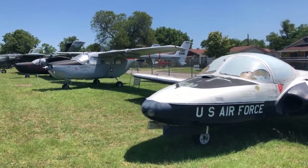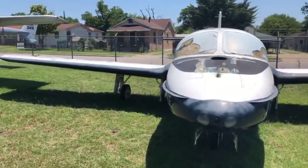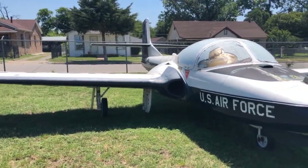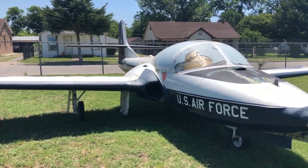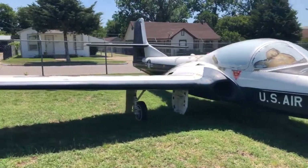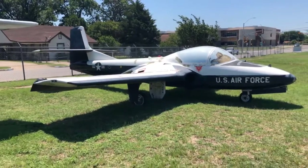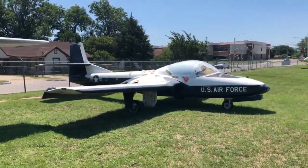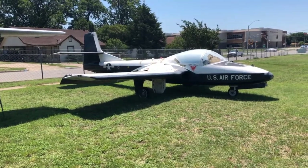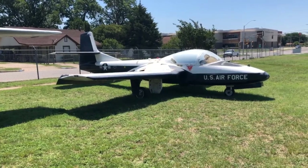The OA-37 — O being observation, A being attack — had better performance than the O-2, with side-by-side seating and pretty good visibility. The A-37s were put into play in Vietnam; the Vietnamese Air Force flew them and the US Air Force flew them. The attack version was called the 'Dragonfly,' or 'Super Tweet' because of the new engines. Most people in training referred to the T-37 as 'Tweets' or 'Tweety Birds.' This one is a B model.